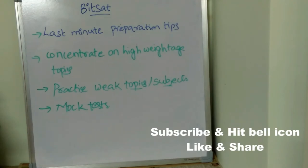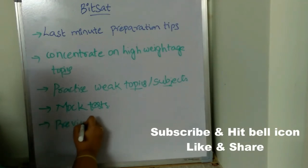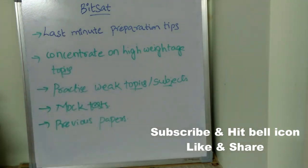The next important thing is previous papers. Go through at least the last four to five years of previous papers. You will understand what level of questions are coming and which kind of questions are being asked. Make sure you go through at least the last four to five years of papers.